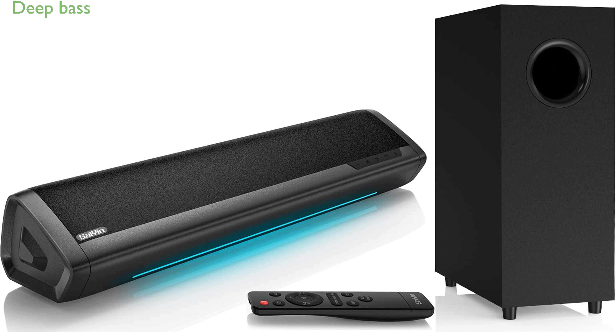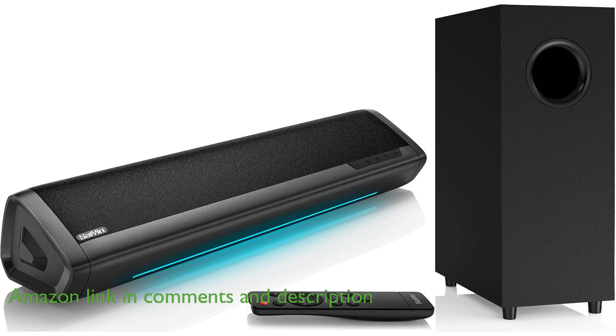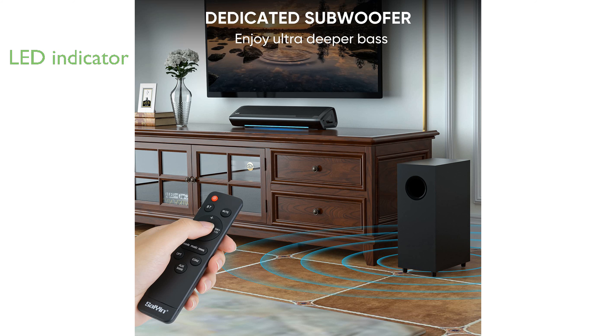The Scion 2.1 soundbar offers deep and rich bass thanks to its subwoofer, making it perfect for an immersive experience in movies, music, and gaming. This soundbar features a multifunctional LED indicator with three color lights that help you easily identify the current connection mode.